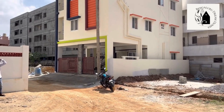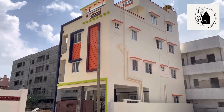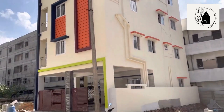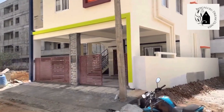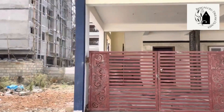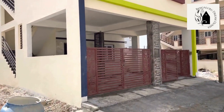Welcome to Bengaluru Greenhouse. Today we're touring a brand new independent house. The property dimensions are 25 by 40, totaling 1000 square feet. The site is north facing. The main door on the ground floor and first floor are north facing, while the remaining two floors are east facing. The front elevation has been done in a decent and classy way. This is a ground plus three floors construction.